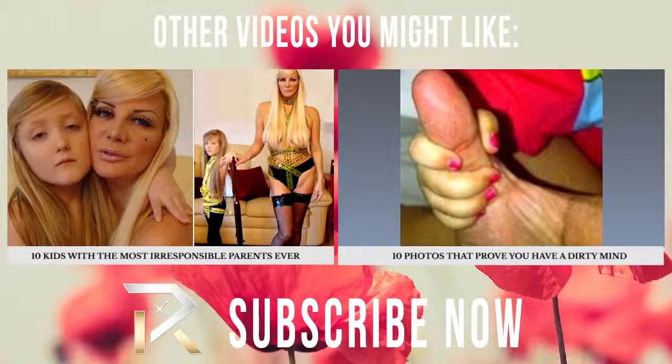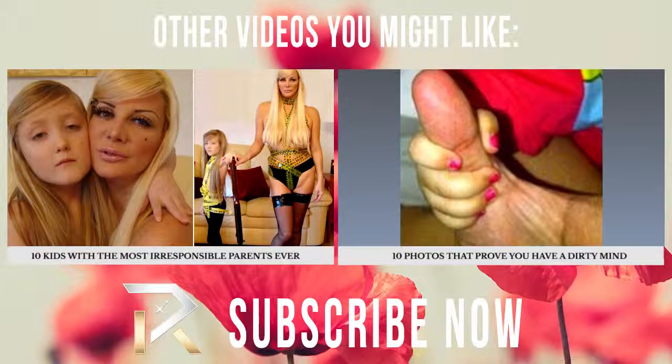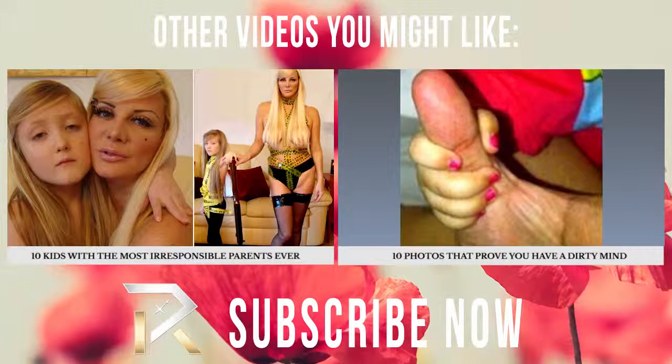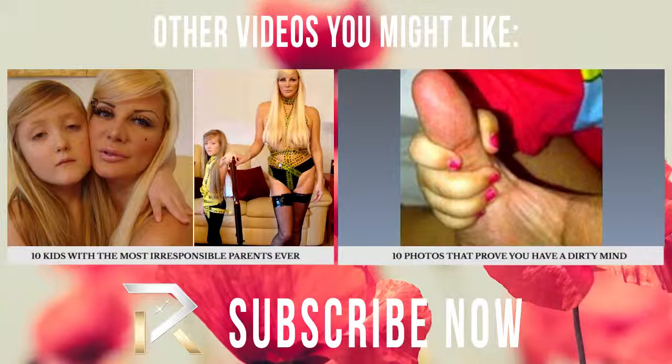We know what you're thinking — yes, our minds are in the gutter. We hope you enjoyed this fun vaginal video. Drop us a line in the comments, like, subscribe, and show us some love. Thanks for watching.